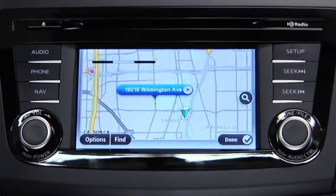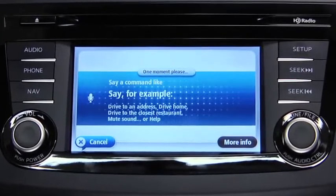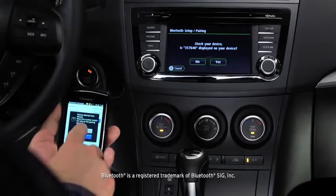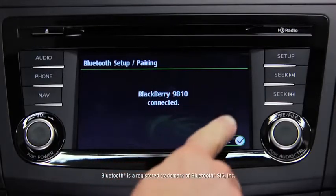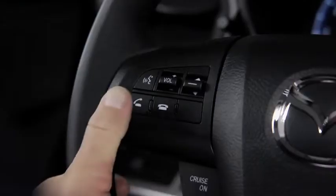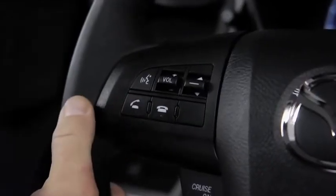It uses intuitive voice recognition, so you can keep your hands on the wheel and eyes on the road. And speaking of hands-free, once you've paired your phone with the voice-activated Bluetooth wireless system, making and receiving calls is as easy as pushing a button on the steering wheel and saying hello.